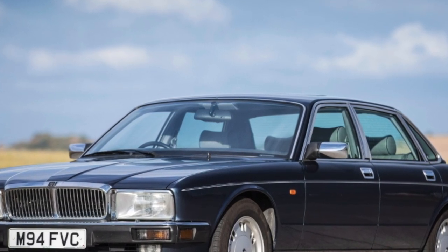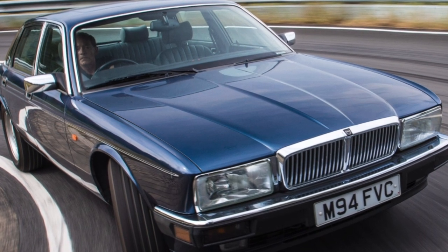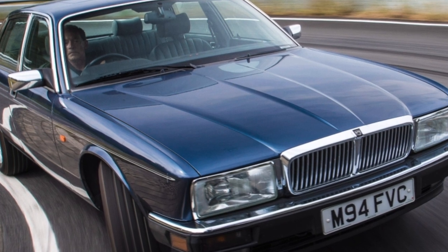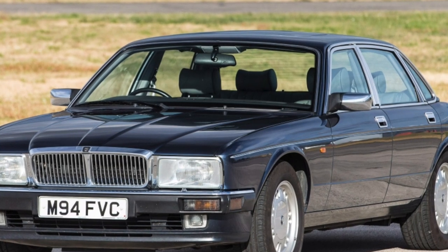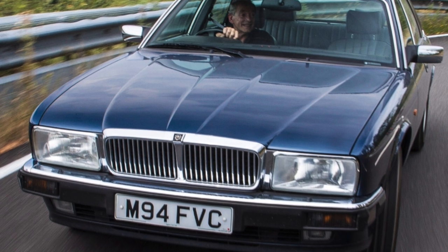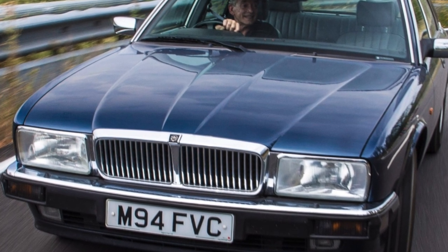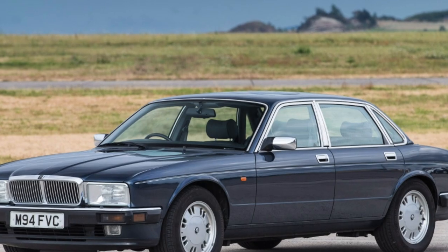The Jaguar XJ suspension has enviable energy absorption and allows you to forget about the existence of road bumps. Therefore, many owners, without feeling discomfort, rush along broken roads at fairly high speeds, and as a result, the suspension has to be repaired quite often. Up front are double wishbones and an anti-roll bar. The rear suspension of expensive versions is equipped with hydropneumatic shock absorbers capable of maintaining a given ground clearance regardless of the load.